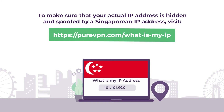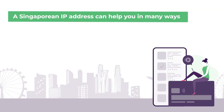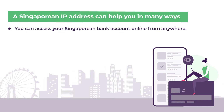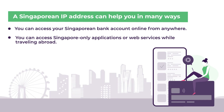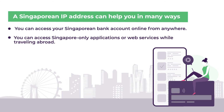But the question remains — what is it that you can do with a Singapore IP that you cannot do otherwise? For starters, here are a few ways a Singapore IP address can help you. If you have a Singapore bank account and you want to use online banking from overseas, you can only do so with a Singapore IP address. Or, if you use any web apps or services that are only available in Singapore, you will need a Singapore IP address to access them from outside Singapore.